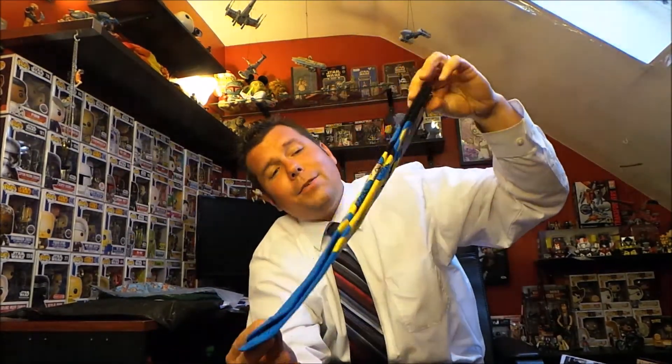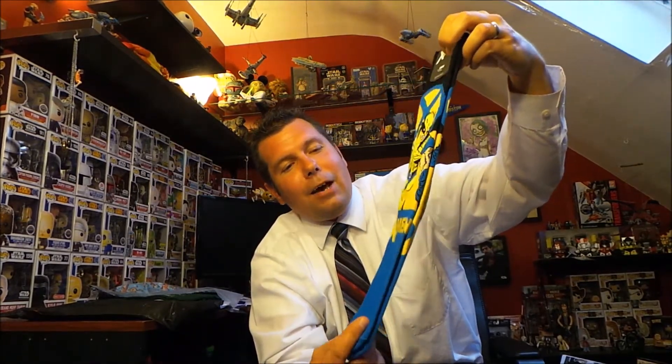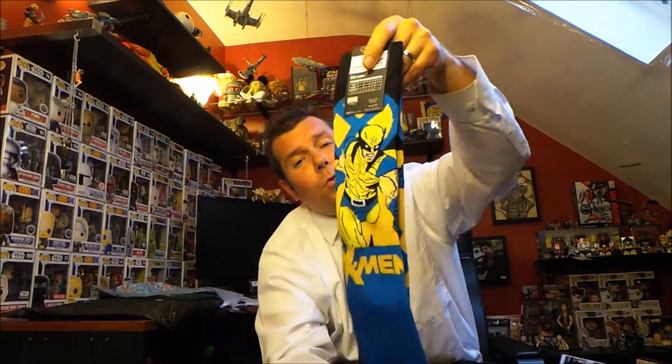Let's check out the Wolverine socks — those are awesome. The blue is a little loud for my personal style but I'm totally going to wear these because they're Wolverine socks, so that is badass. I love that it says X-Men on it and his claws actually go around onto the back. Very cool for the Loot Socks right there.